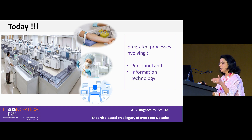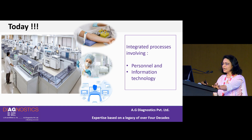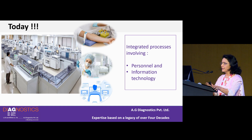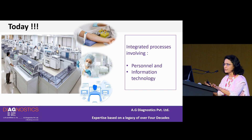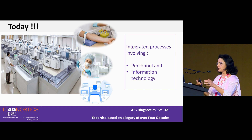Coming to today, and laboratories in particular — today's laboratory involves a lot of people: phlebotomists, technical staff, lab managers continuously looking at quality controls, operations, costs, and LIMS. The working of the laboratory today is an integrated set of many processes involving personnel and information technology.